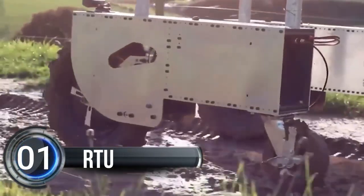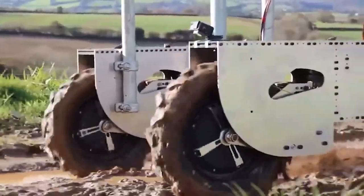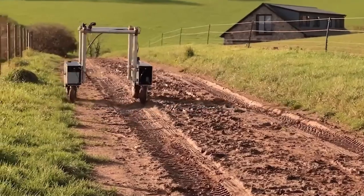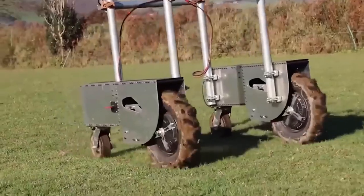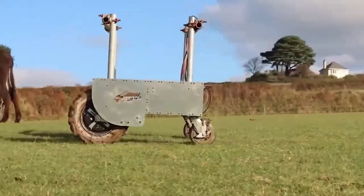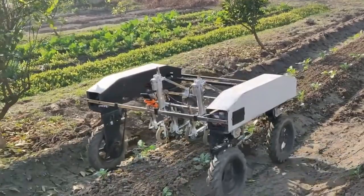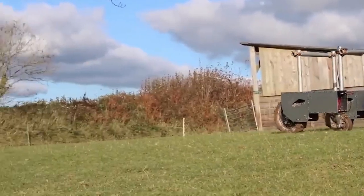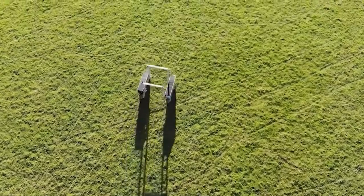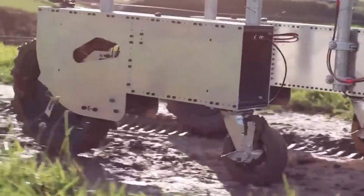Number one: RTU. Get ready for a revolution in farming with the incredible RTU, the ultimate platform for autonomous robotics. With its cutting-edge design, the RTU packs advanced technology into a low-cost modular form. Say goodbye to outdated and labor-intensive farming practices and hello to increased efficiency and productivity. Featuring a range of sensors and high-power motors, the RTU can collect and compute data on board, all without the need for a network connection.